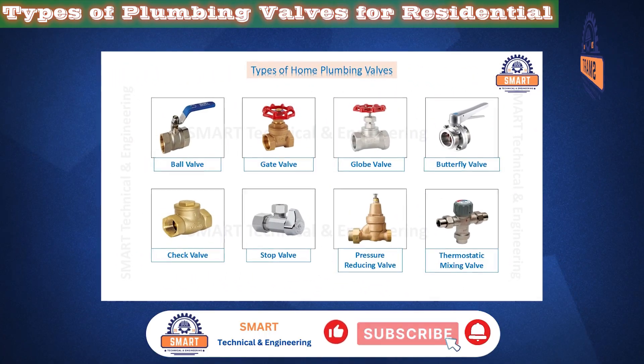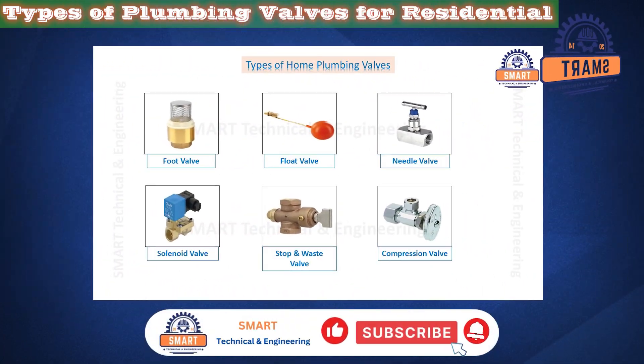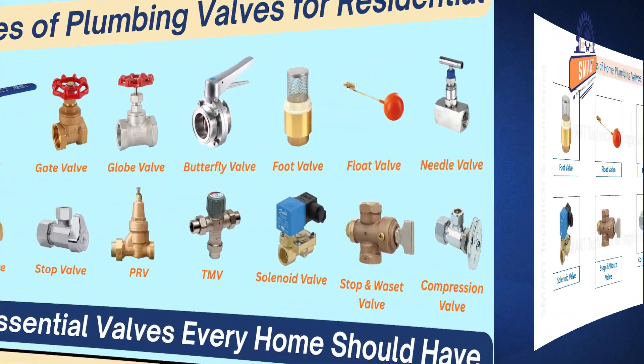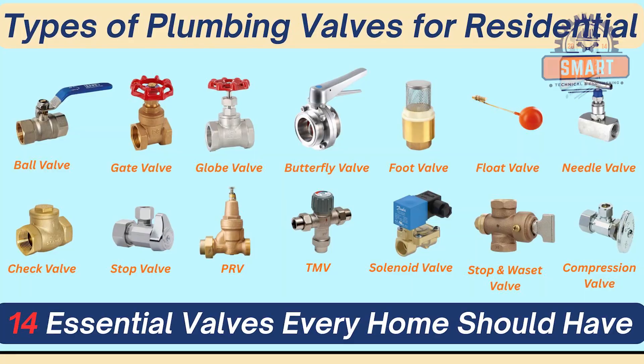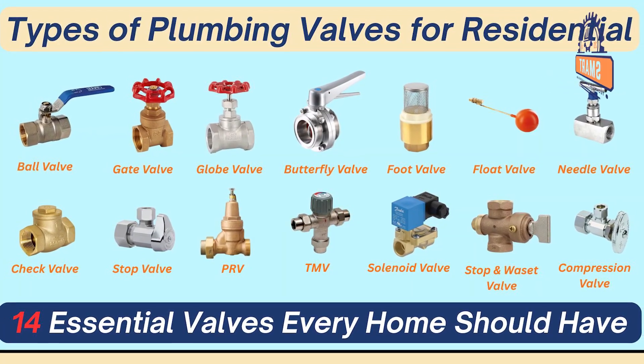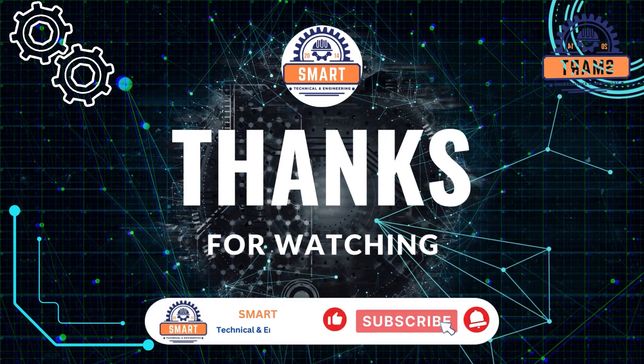Understanding the types of plumbing valves helps you troubleshoot your home faster, avoid water damage, and communicate better with plumbers or contractors. If you found this video useful, hit the like button, subscribe to our channel, and comment on which valve you want a full tutorial on next. Thanks for watching, and see you in the next plumbing lesson.